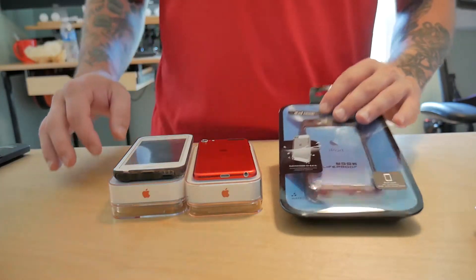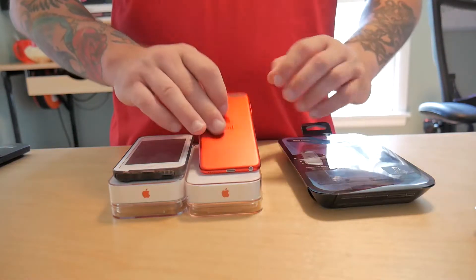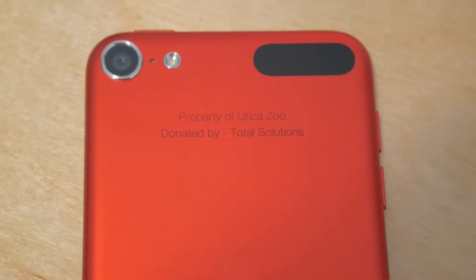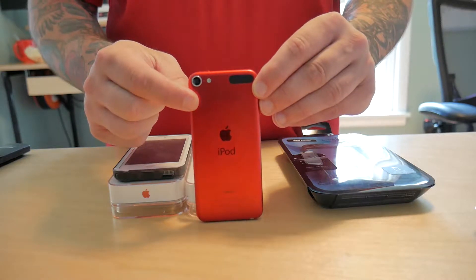Now we want these to last, so we're putting Lifeproof cases on each one of them, and we also engraved right here on the back: 'Property of Utica Zoo, donated by Total Solutions.' And of course we have to get that snazzy red, because everything we do at Total Solutions is all red.